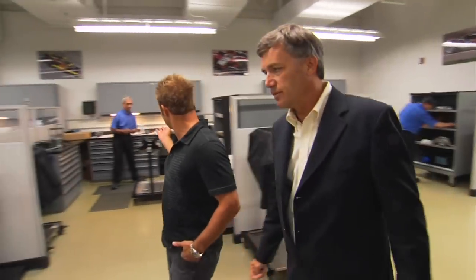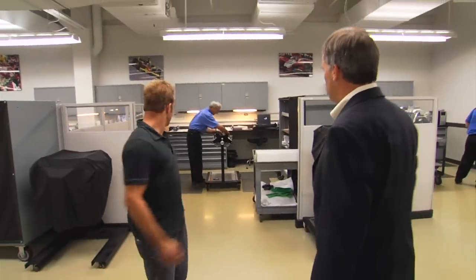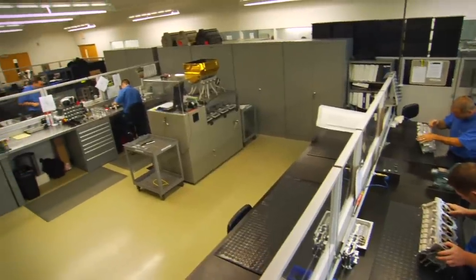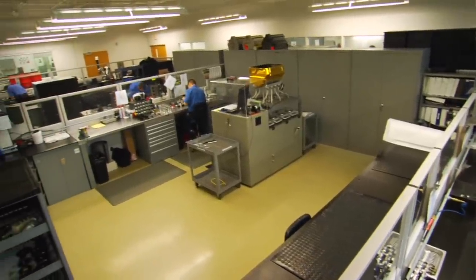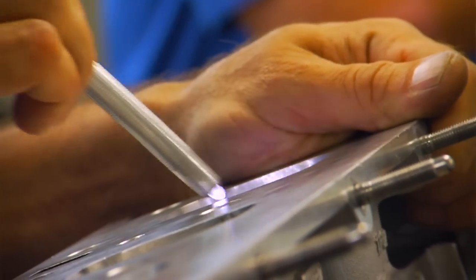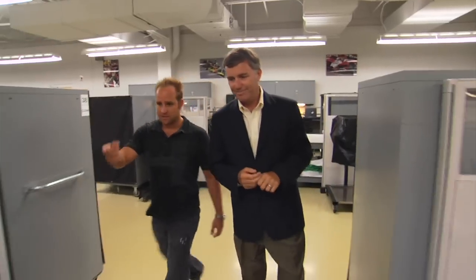We've got even more stuff over here — that's IndyCar. That's probably our biggest business done in this shop. We'll build maybe 140, 150 IndyCar engines a year. So it's a pretty busy program for us.